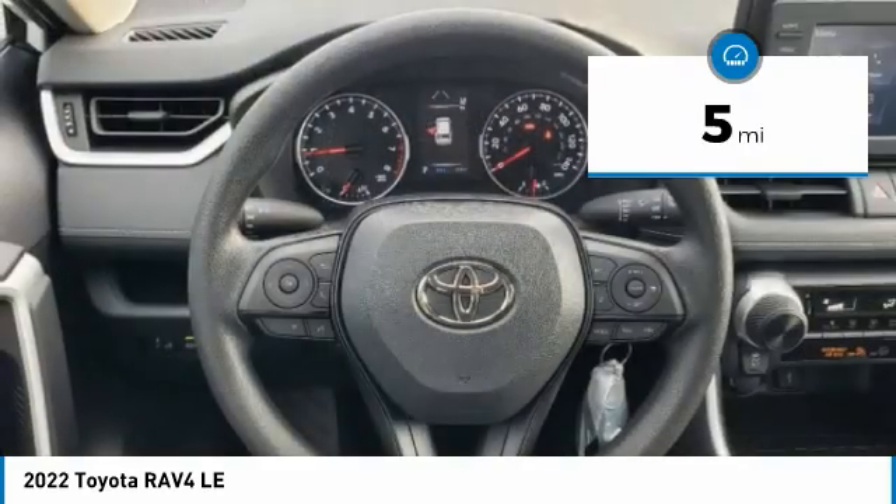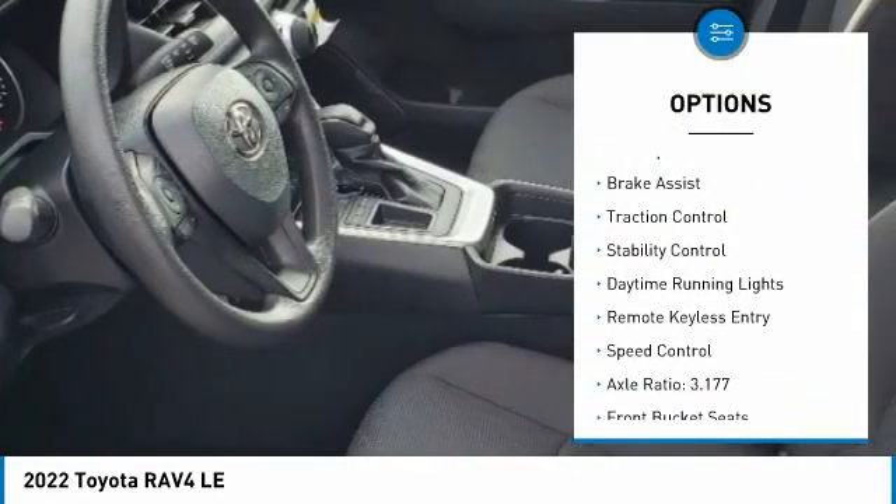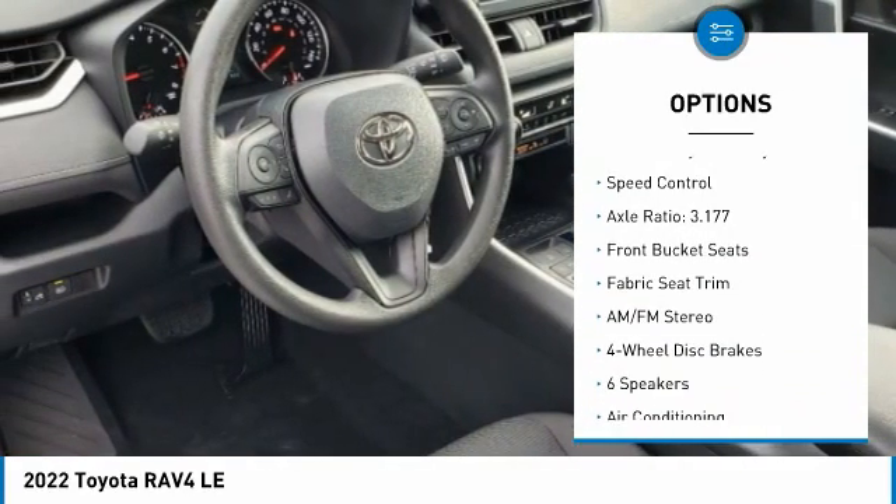Here are some of this vehicle's great options: tire pressure monitor, electronic stability control, alloy wheels, rear spoiler, brake assist.